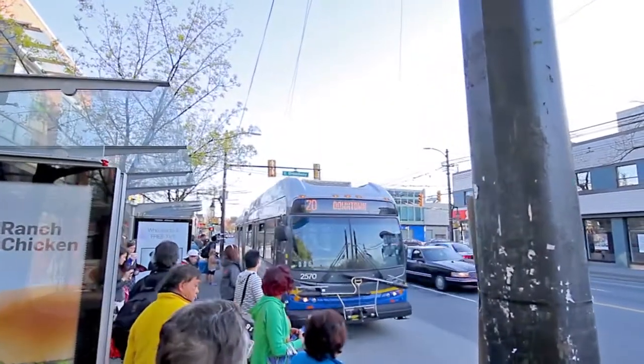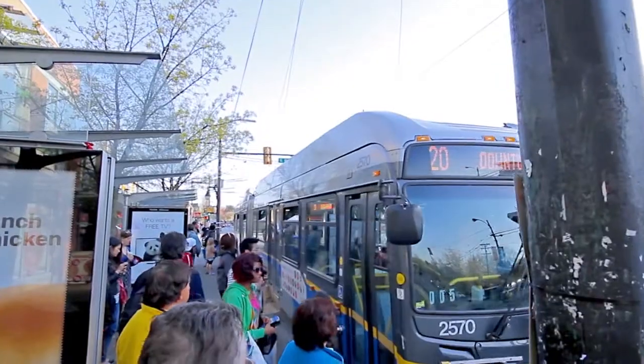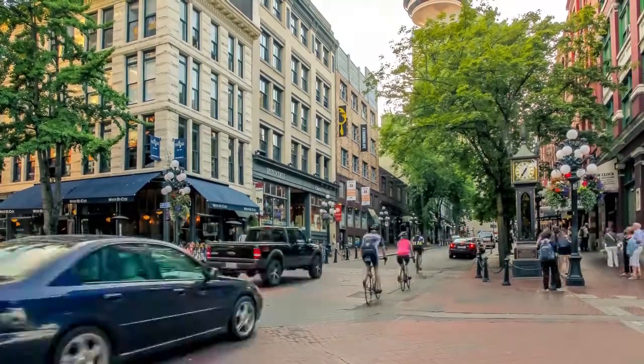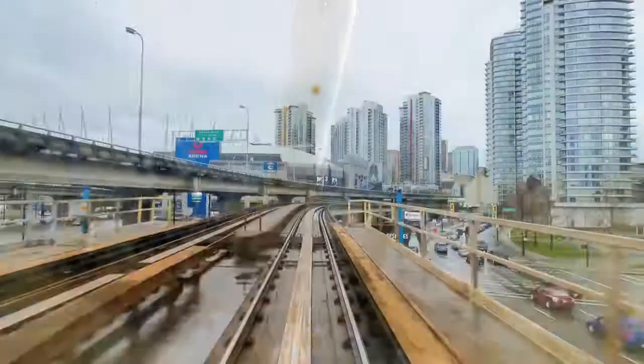West Broadway is also a major transit route, which leads to a Canada Line SkyTrain station. From here, you can get to downtown Vancouver, Richmond, and the rest of the Lower Mainland.